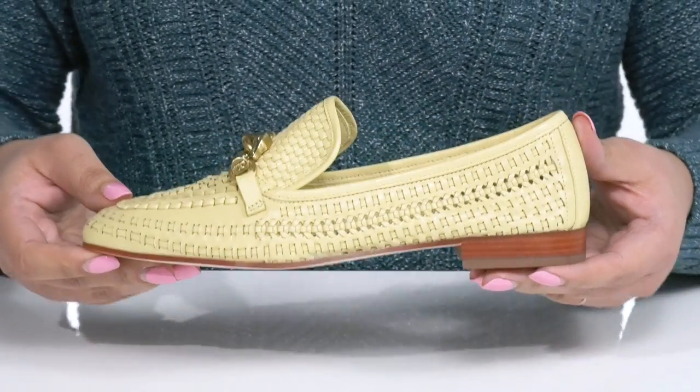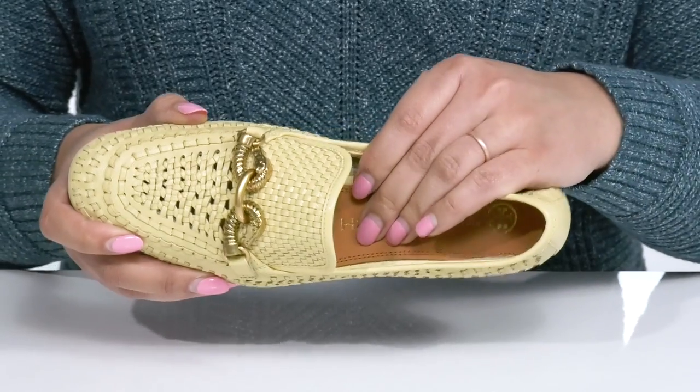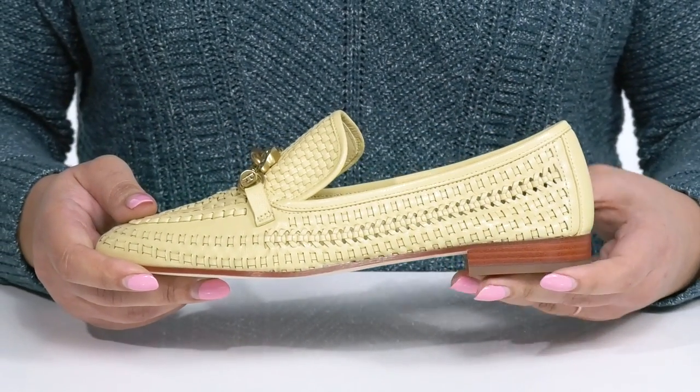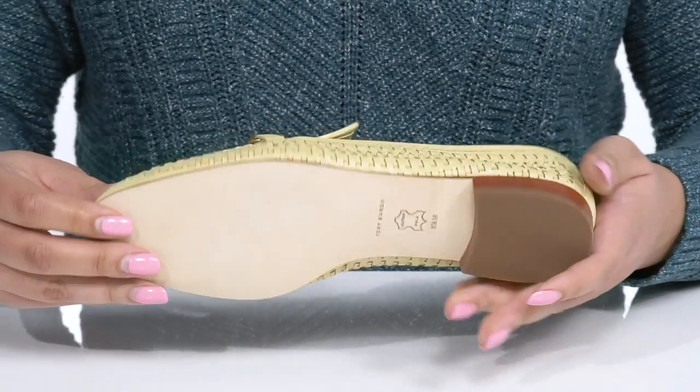These will look great with your favorite pair of skinny jeans and a nice blouse. Inside there is a leather lining with a cushioned footbed to keep you comfortable all day. You'll get almost a one inch boosting height with a low stack heel at the back, all on top of a grippy leather outsole.